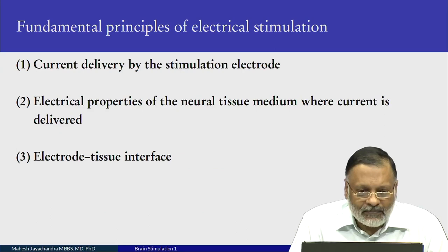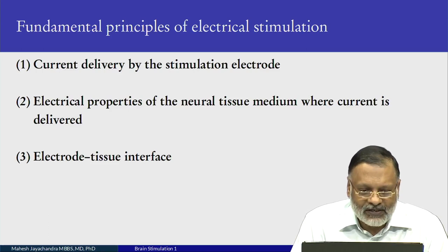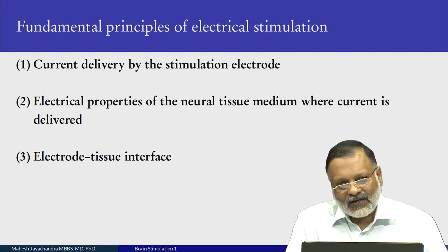The fundamental principles of electrical stimulation: current delivery is by the stimulation electrode; the second point is the electrical properties of neural tissue — the medium where the current is delivered; and finally, the electrode-tissue interface. All these parameters are important when we do electrical stimulation. If you have a good understanding of these parameters, you can achieve successful electrical stimulation.